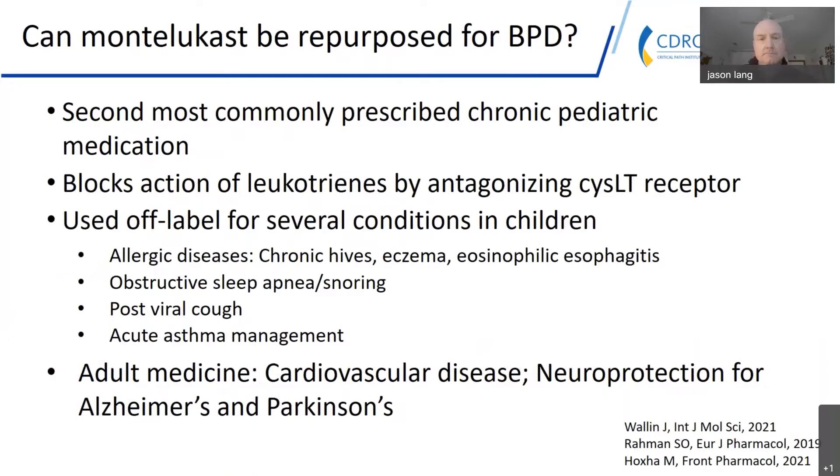This led us to wonder about the repurposing of Montelukast for BPD. Montelukast is the second most commonly prescribed chronic pediatric medication in the U.S. and is used around the world. It blocks the action of leukotrienes by antagonizing the cysteine leukotriene receptor 1. It's already used off-label for a number of pediatric conditions including chronic urticaria, eczema, eosinophilic esophagitis, obstructive sleep apnea, and conditions related to cough and acute asthma management.